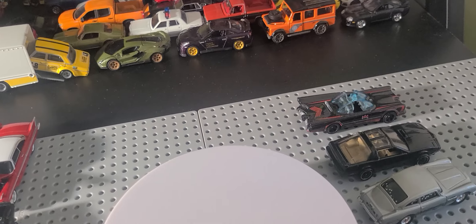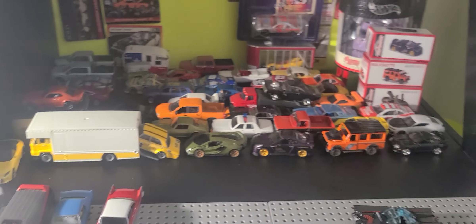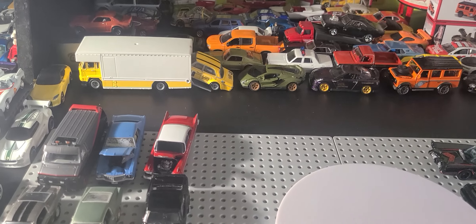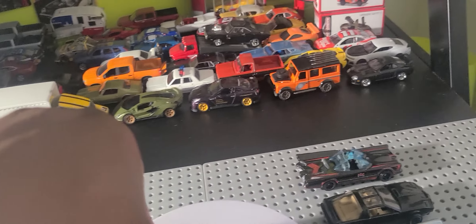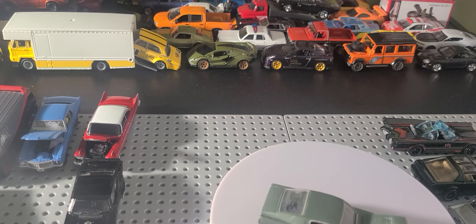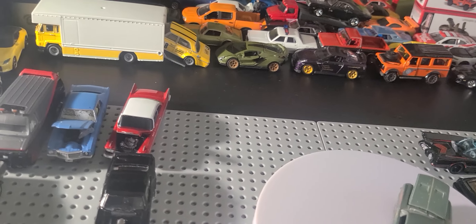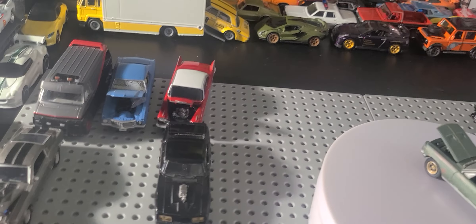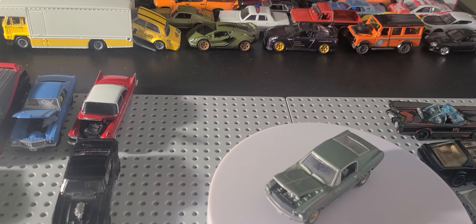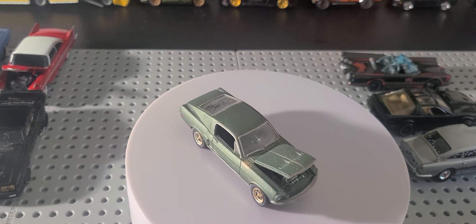No opening features on that. Next, we have the 1968 Ford Mustang GT Fastback — Greenlight Hollywood again. Has a 2007 copyright date on the base; I think I had this since 2018. This is a replica from the movie Bullitt, with Steve McQueen.